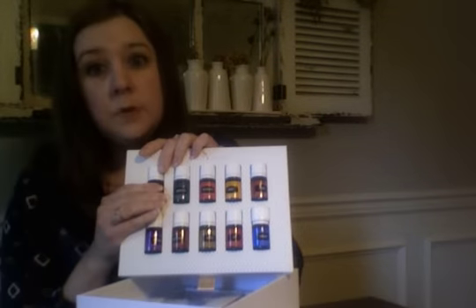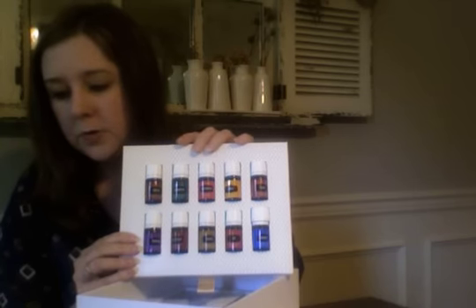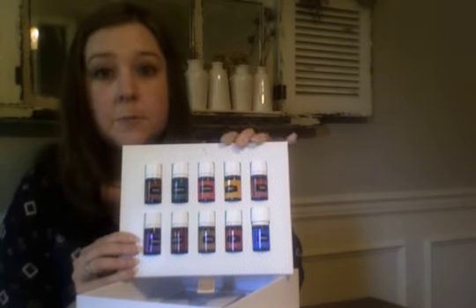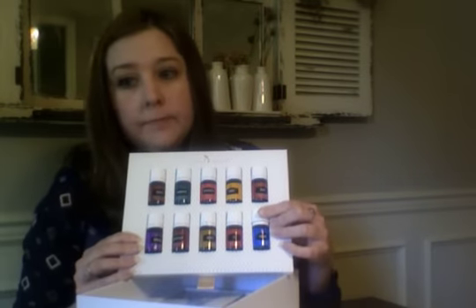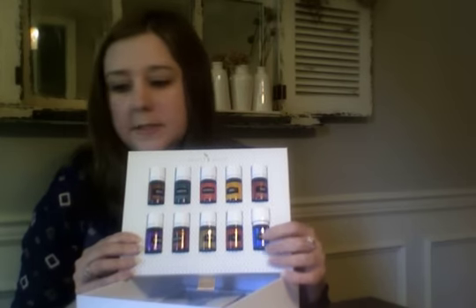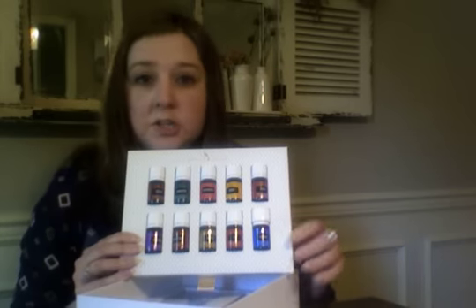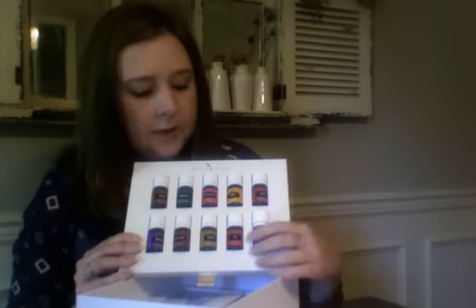Thieves — I absolutely love thieves. You can use it for cleaning and it's great for the respiratory system, keeping that healthy. PanAway — if you work out and you need a refreshing cool down, this is the oil you need. It's great for massages; you can use it with a hot towel, put it on that sore place and it feels so good.